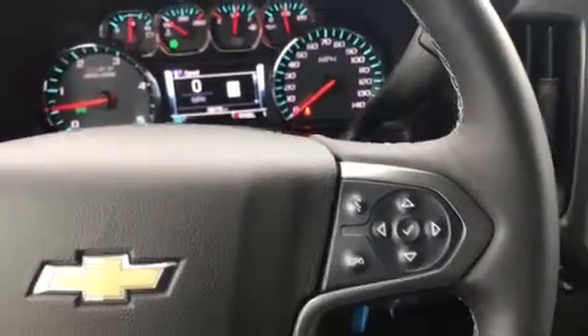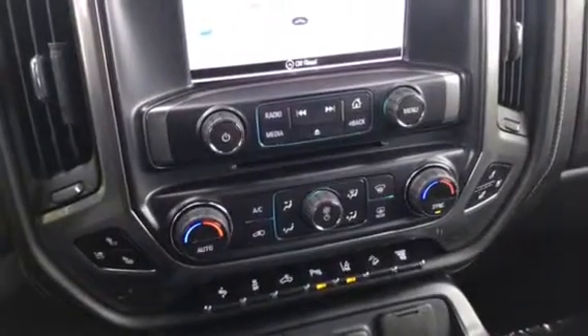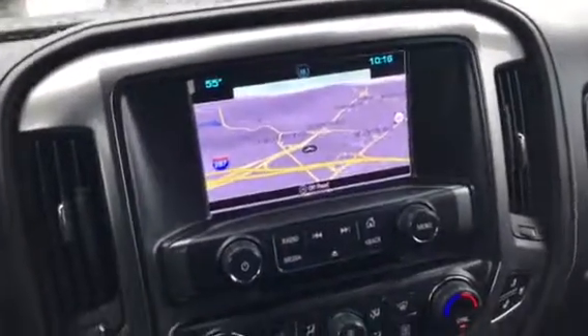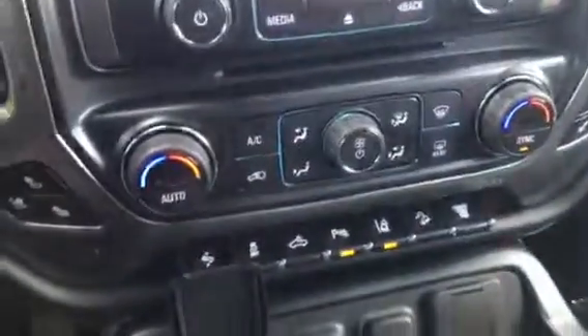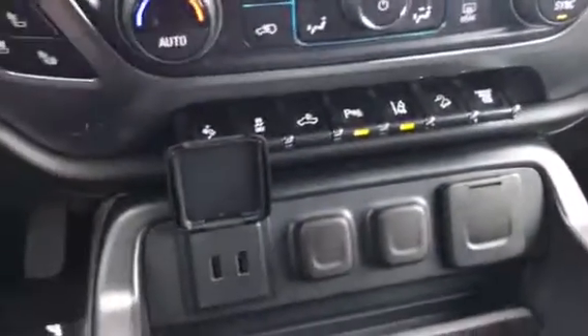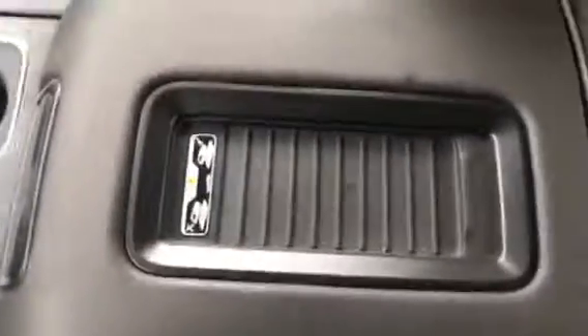The car has its own 4G LTE Wi-Fi system. Dual climate control for driver and passenger. AM/FM radio with Sirius radio available. And Apple CarPlay or Android Auto. Power pedals, backup sensors, lane departure — you name it, it has it. USBs, power outlets everywhere. It even has a wireless charger.